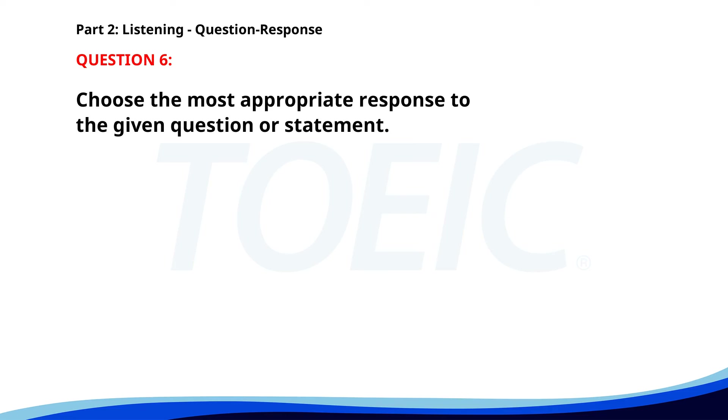Number 6. What's the main topic of the seminar? A. Yes, I will attend. B. It's about digital marketing. C. I'm attending another seminar. The correct answer is B. It's about digital marketing.